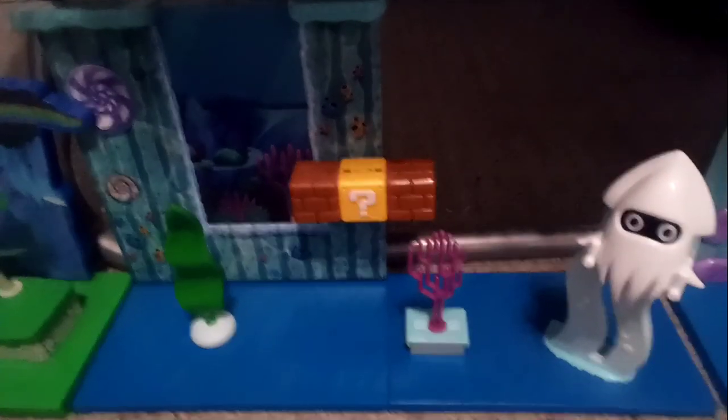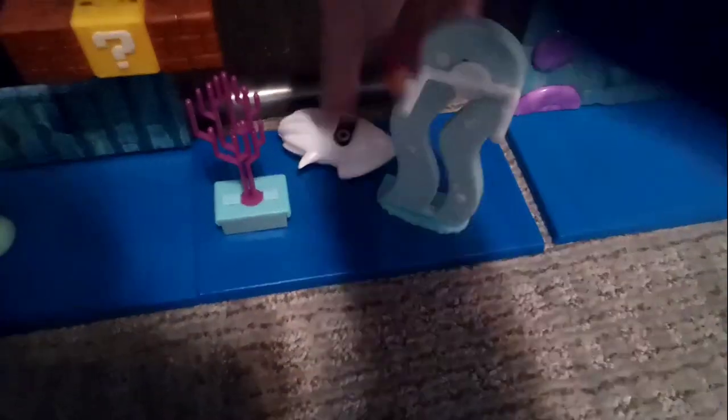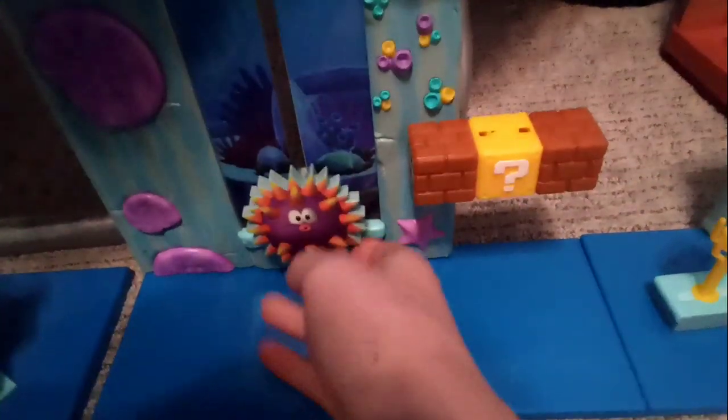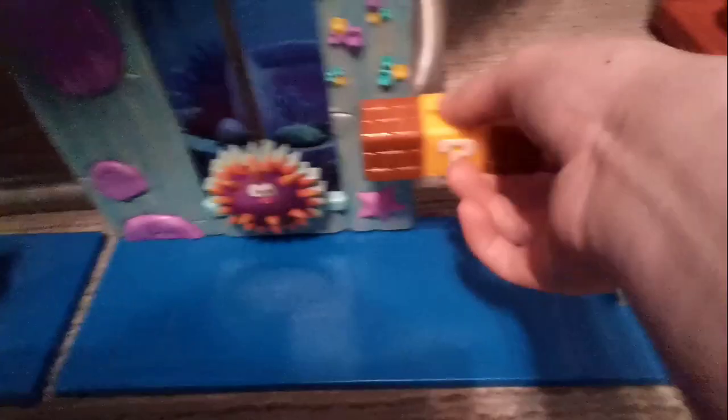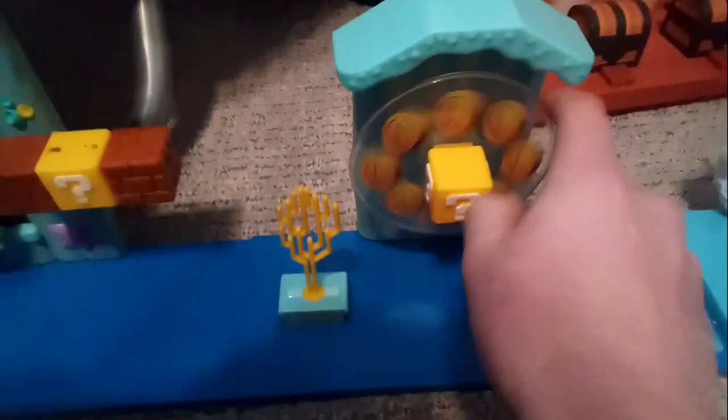Then we got the bridge, side detail, and a cool background. We got the underwater playset — the first one I got, with the seaweed piece. Then we got this set with the merchant, except it's flat — I hate the flat ones that are just a sticker onto something. And then we got this coin launcher thing. That's my second underwater playset. We also got the Toad House playset.